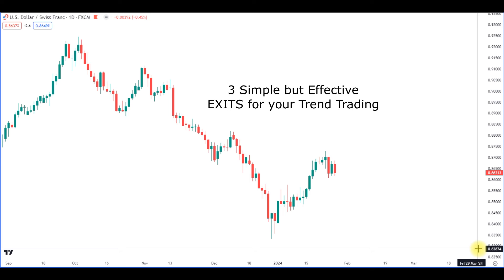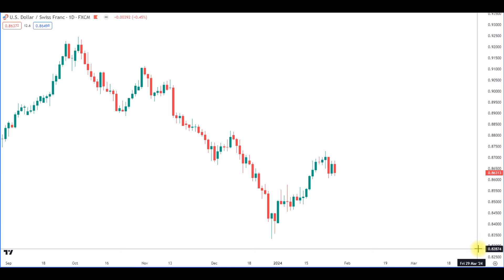Three simple but effective exits for your trend trading — that's what we're going to talk about in this video. Everyone talks about entries, but exits are the most underestimated aspect, and they're even more important.